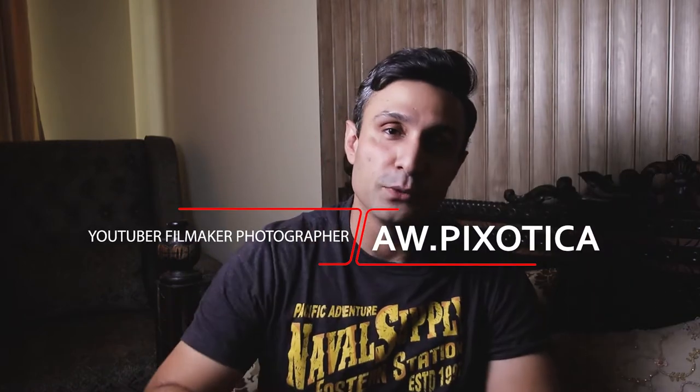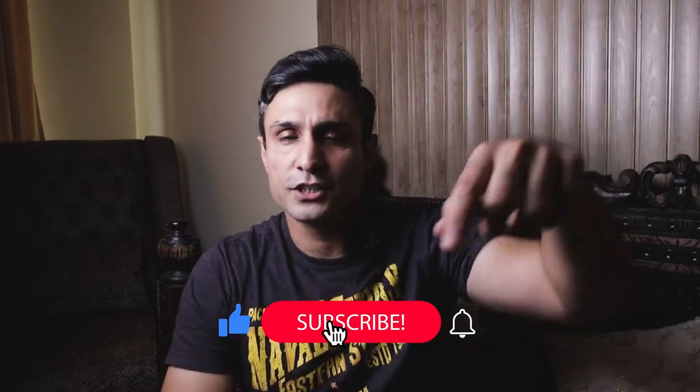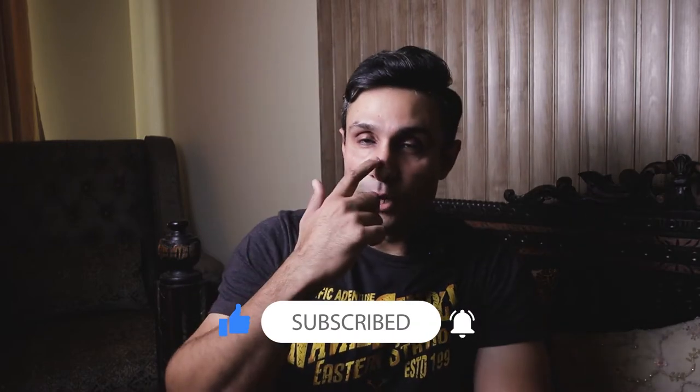Assalamu alaikum everyone. This is AWPixotica bringing you yet another amazing video today. I'm gonna give you five tips to improve your videography skills. This is for all those wonderful young videographers and photographers out there. If you guys are new to the channel, do leave a like, subscribe and hit that bell notification icon so you don't miss out on any of the good stuff. Without any further waiting, let's take you straight into the video.